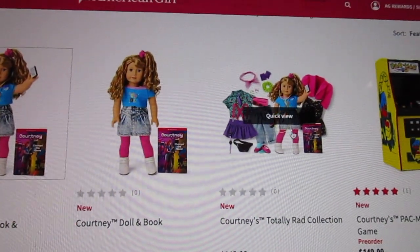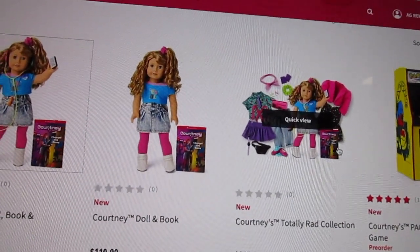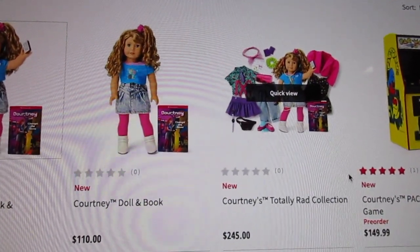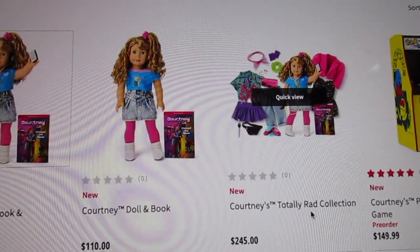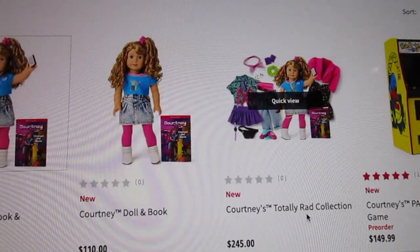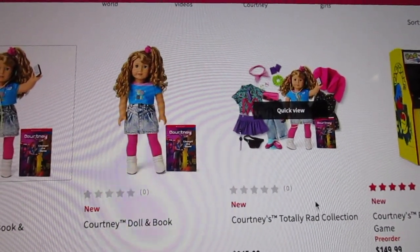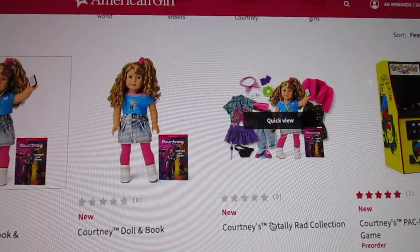There was another collection that must have sold out that was the same price — it came with her sleeping bag and pajamas and Caboodle. That was more like a sleepover set. But the Totally Rad collection has her outfits — I think it has all of her outfits except for the t-shirts.